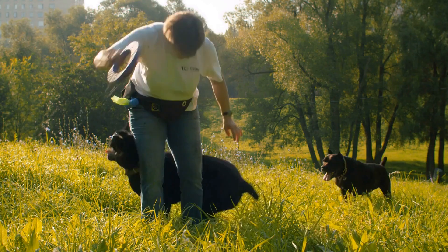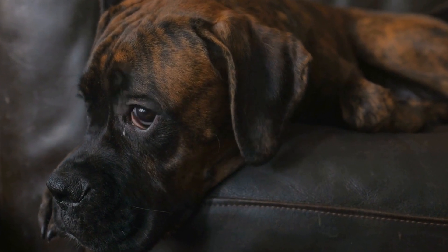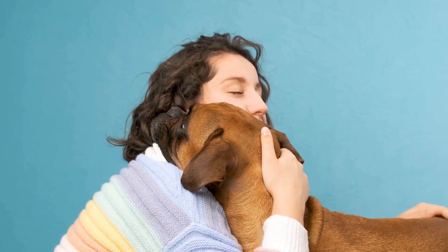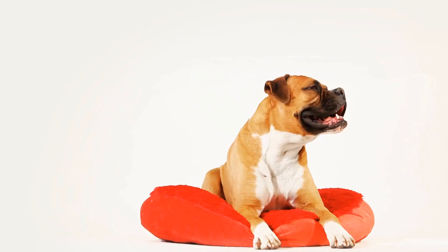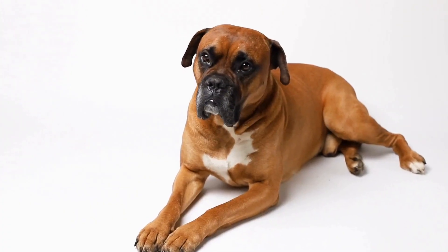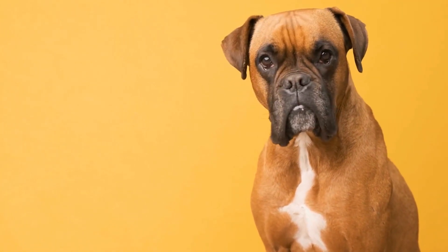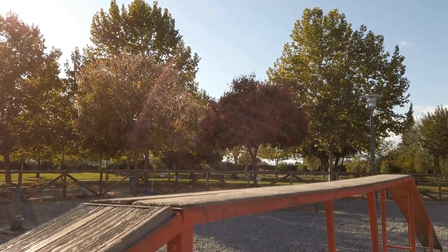Barking and whining. Excessive barking and whining can be common challenges when crate training your boxer dog. However, there are effective methods to address and minimize these behaviors. One approach is to ignore the behavior — when your boxer dog starts barking or whining in the crate, practice patience and wait for a moment of calmness before providing attention or releasing them from the crate. Another technique is to use distraction: provide engaging and interactive toys or puzzles inside the crate to redirect their focus and keep them occupied, reducing the likelihood of barking or whining. Additionally, consider using calming music or white noise to create a soothing environment that can help alleviate anxiety and promote relaxation.